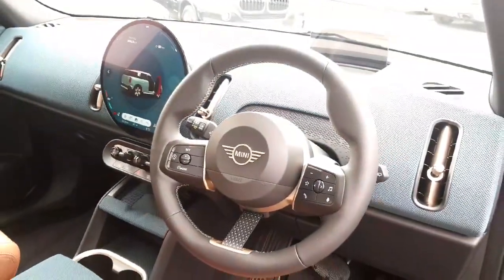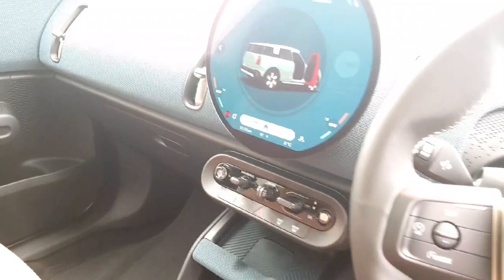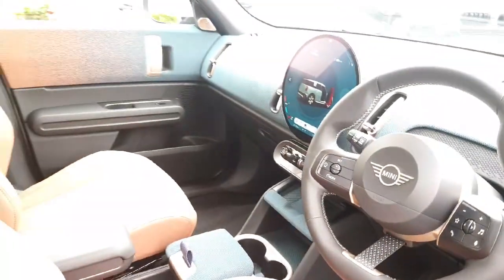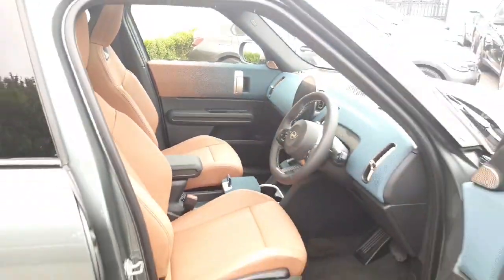We've got the Nappa leather steering wheel, heads-up display, our round OLED screen with front heated seats, heated steering wheel, dual climate control, wireless charging, and active cruise control. A beautifully executed interior on this particular Mini.